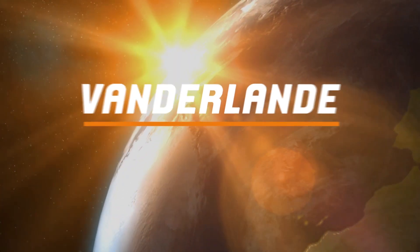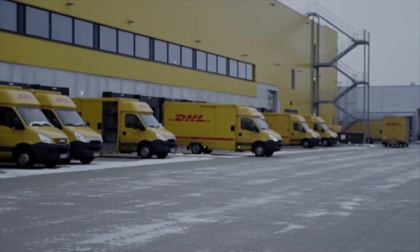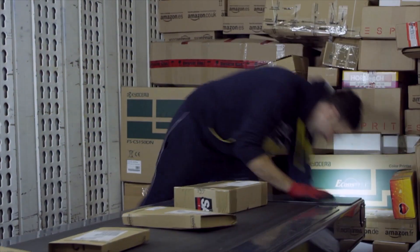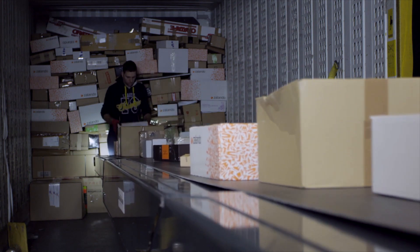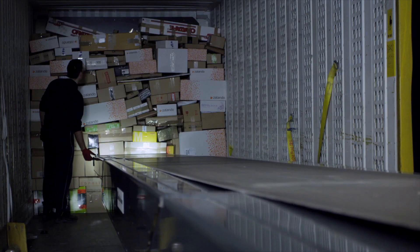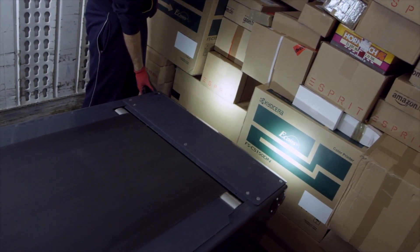Wanderlander, moving your business forward. Online orders by consumers.